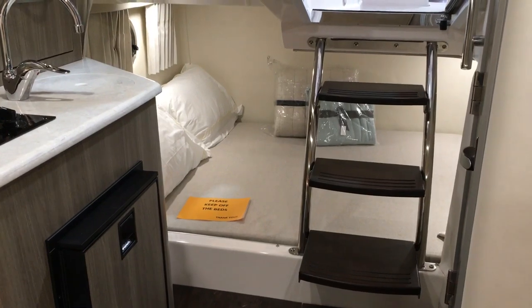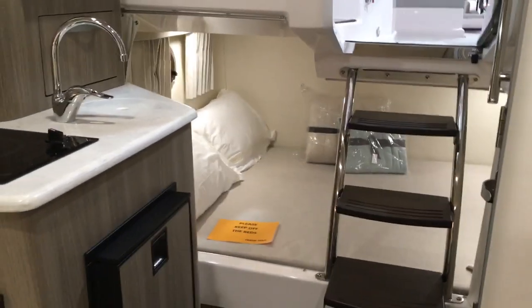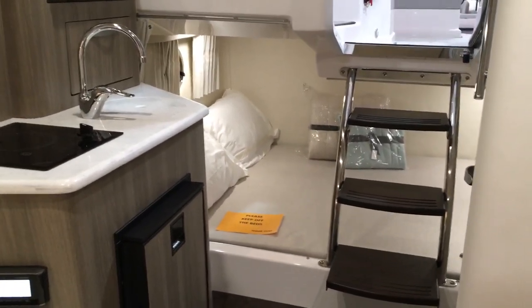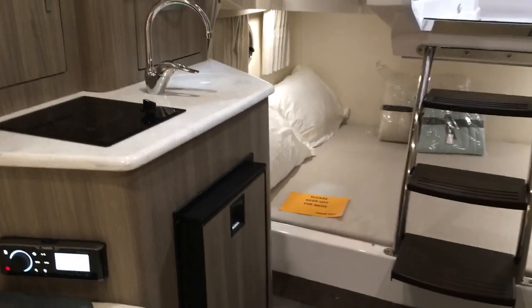One thing that's really nice on the Regals is these floating steps. A lot of boats have enclosed steps with storage underneath, but that really makes the aft cabin feel claustrophobic. With the floating steps, you've got plenty of room to get in there, and once you're in it just feels wide open — you don't feel like you're in a cave.